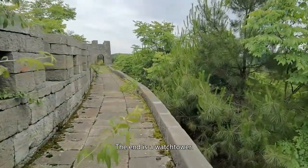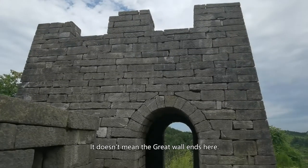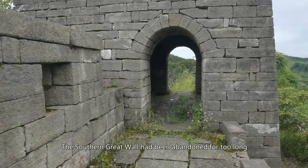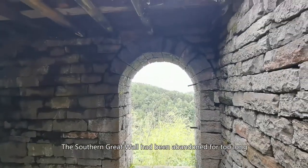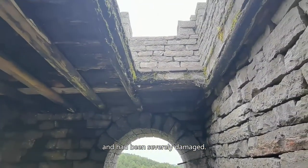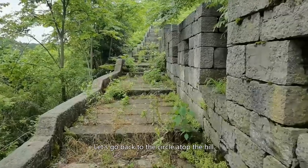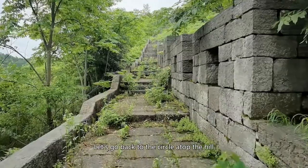The end here is a watchtower. It doesn't mean the Great Wall ends here — the Southern Great Wall had been abandoned for too long and had been severely damaged. The rest has not been restored. Let's go back to the circle atop the hill.